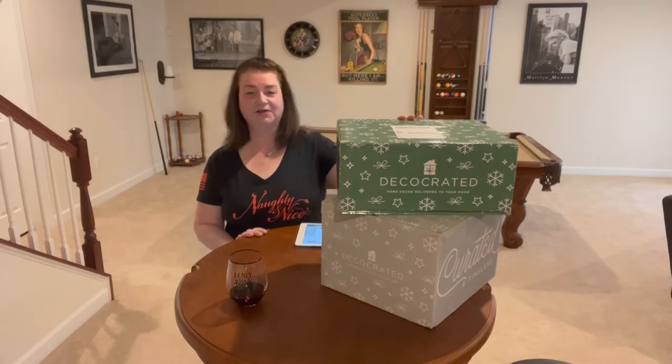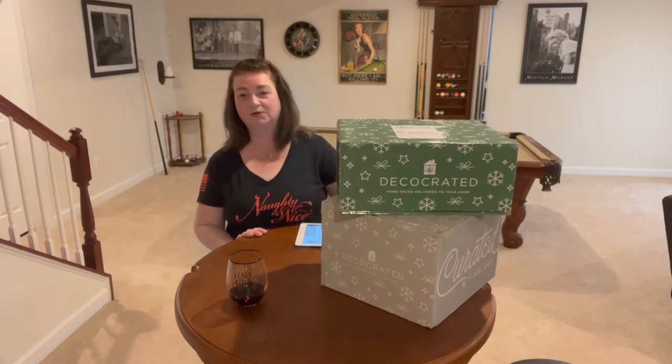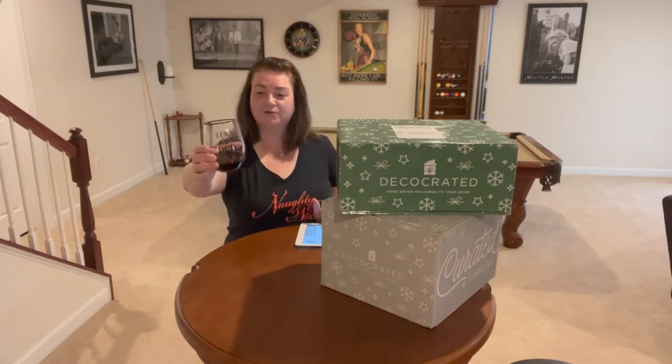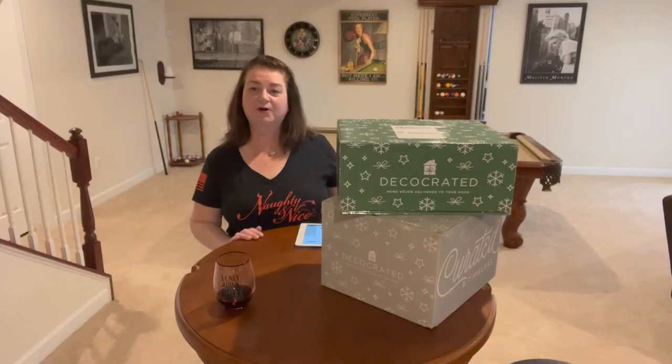Thanks for joining me today. I'm really excited because everybody has a favorite holiday or favorite season. I happen to love fall and winter, and today I've got the winter Deco Crated box for 2022. As a bonus unboxing I have the Christmas add-on plus box for Deco Crated. Go get yourself something yummy to drink — I've got myself a Robert Hall cab sav from Paso Robles.